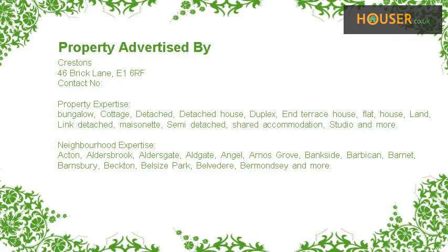Recent sales near this property are shown here with sale prices. This property is marketed by Crestos, who have expertise in the area. For further details, please visit the Hauser website in the description.